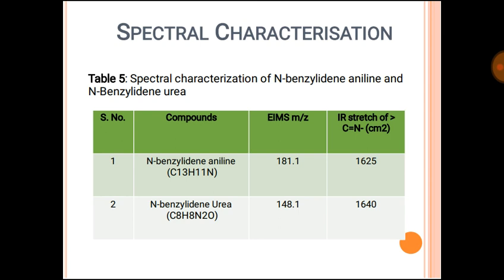In the spectral characterization, N-benzylideneaniline is a pale yellow compound with a mass spectrum peak m/z at 180.1. The IR stretching of C=N (imine bond): for N-benzylideneaniline it appears at 1625 cm⁻¹, and for N-benzylideneurea it is at 1640 cm⁻¹.